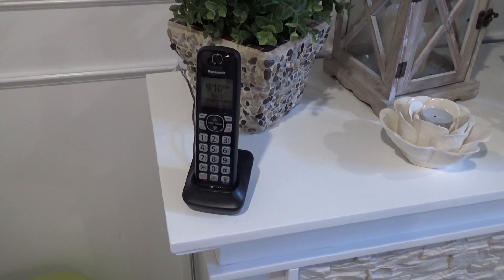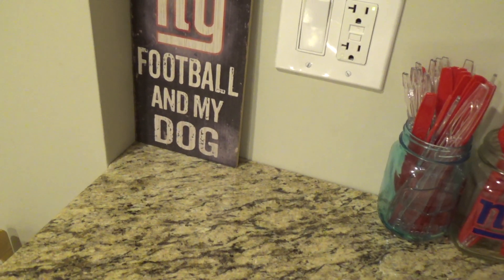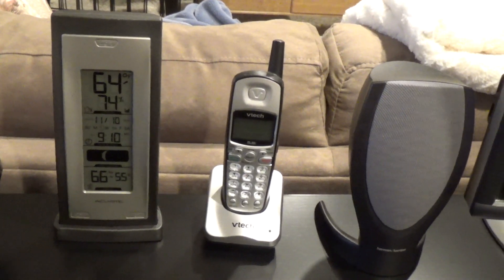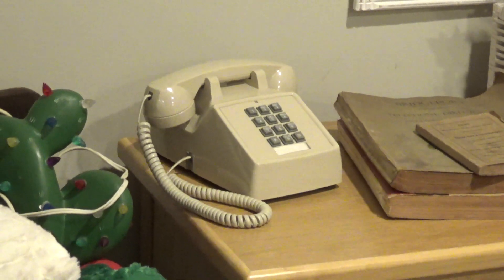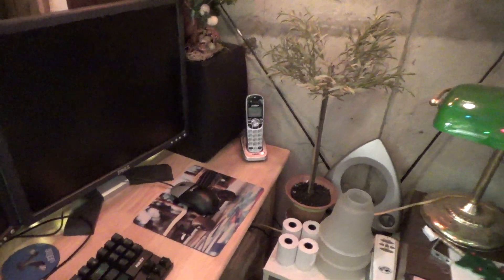Downstairs there is another Panasonic handset — I wanted to put a Clarity over here but the range wasn't good enough. By this computer there is the third VTech 5.8 GHz TRIOS handset, and a Cortelco 2500 set. Over here there is another Cortelco 2500, and by this computer in the shop there is a Uniden DCX-150.